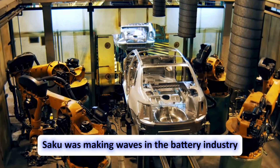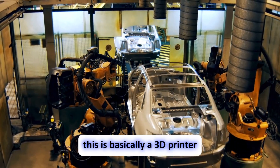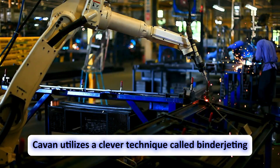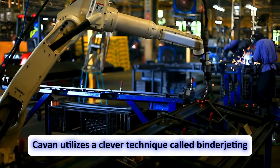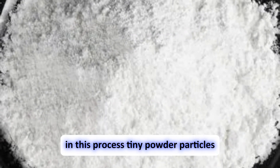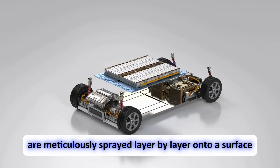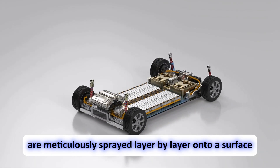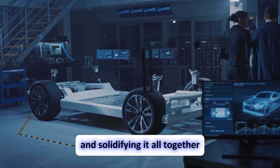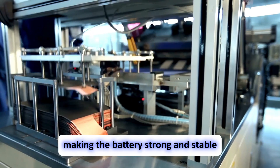Saku is making waves in the battery industry with something they've called the Kaven platform — essentially a 3D printer specifically designed to build batteries. Kaven utilizes a clever technique called binder jetting, originally developed by MIT. In this process, tiny powder particles are meticulously sprayed layer by layer onto a surface, then a special liquid acts like glue, squirting onto the powder and solidifying it, hardening each layer and making the battery strong and stable.